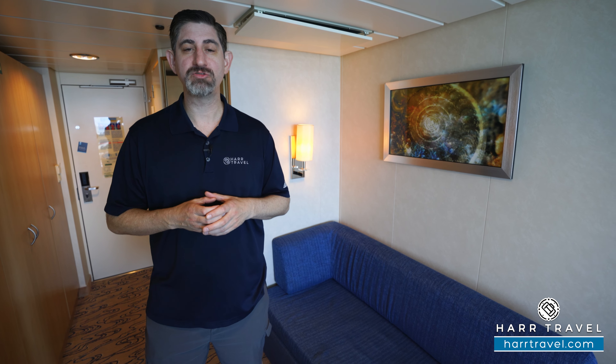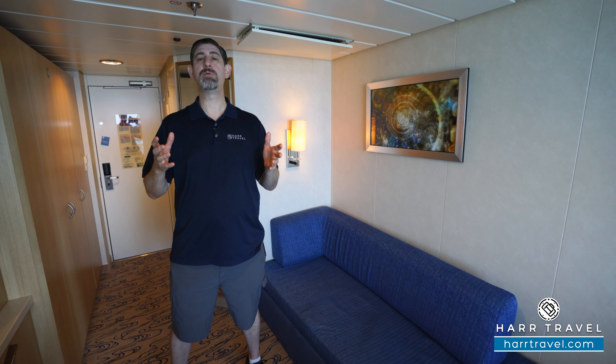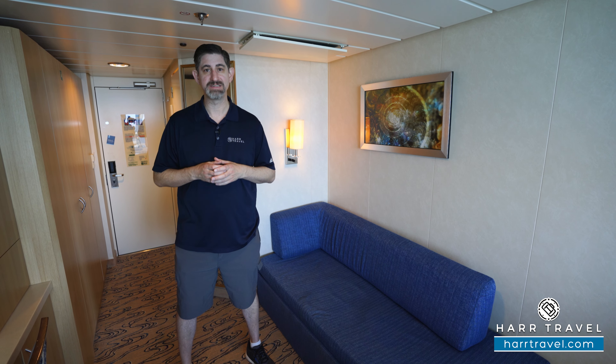Greetings everyone, this is Danny from Hartravel.com, your Royal Caribbean Cruise Experts, and today I'm on board the beautiful Explorer of the Seas.